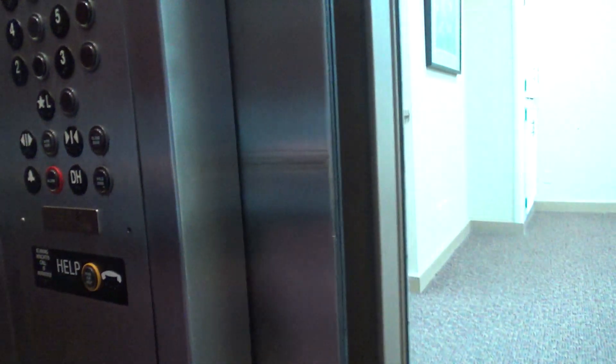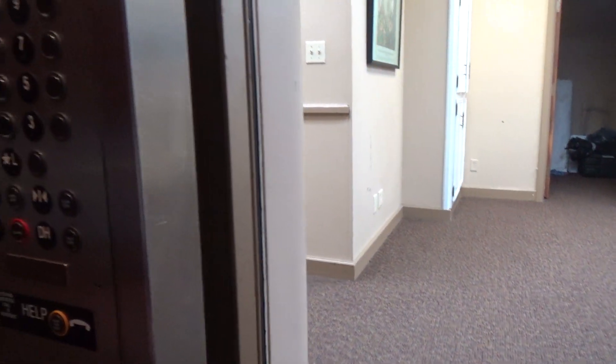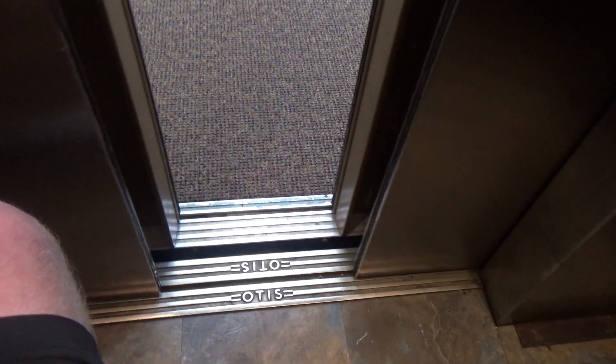This is a really neat building. It was the tallest building in Florida at one time — for like two years. Isn't that crazy? Of all places, this was the tallest building in Florida for a couple years. And Pensacola — this was the tallest building in Pensacola until like the 1970s. Isn't that crazy?